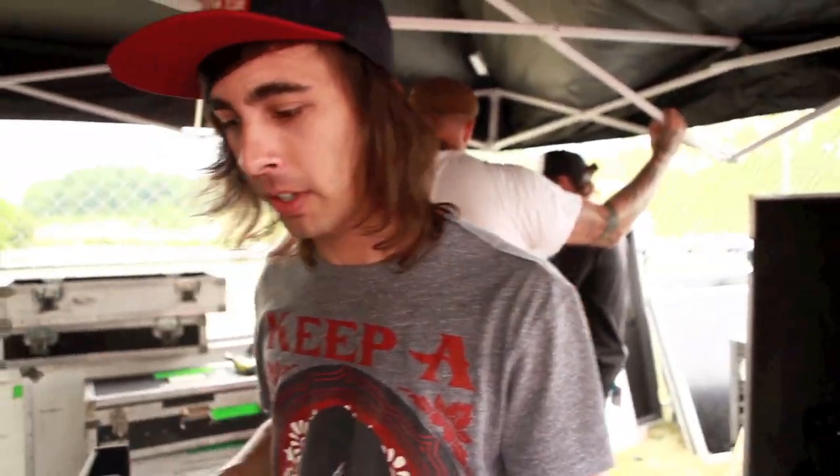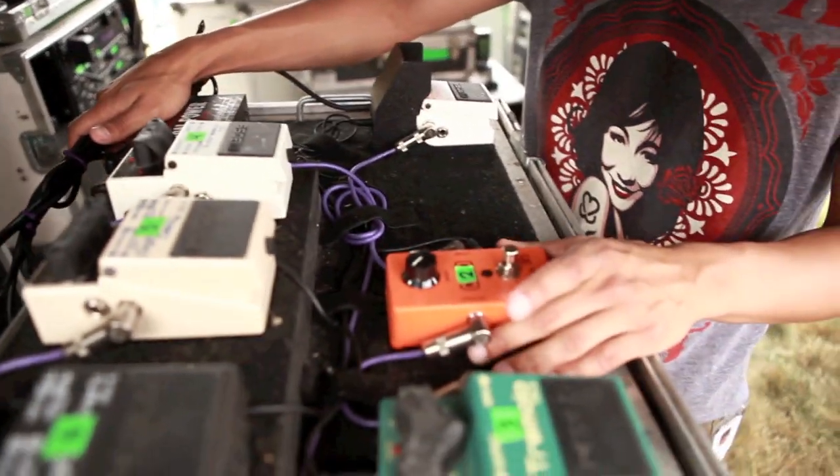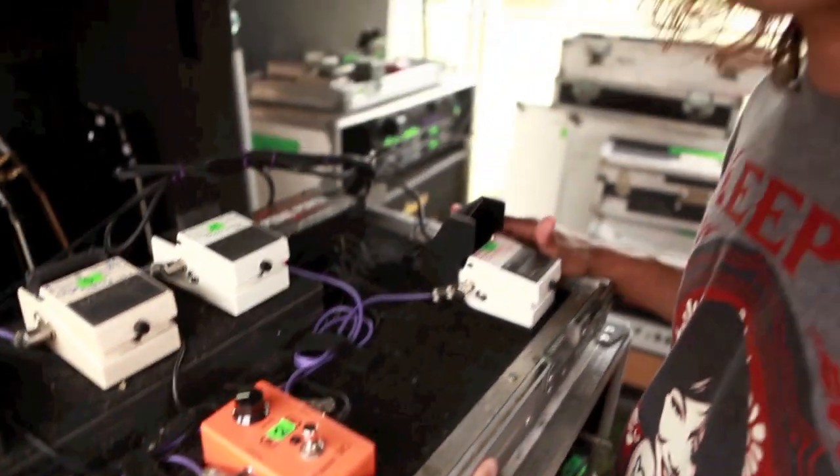So this is my pedal board. This is what I tour with. I try to keep it pretty simple. In the studio we use a ton — like hundreds of different pedals. But for live I like to keep it just the bare necessities.